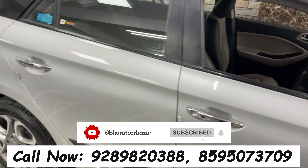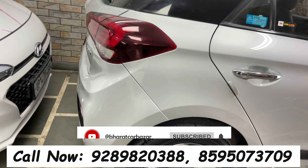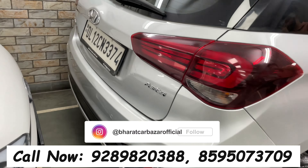We have 4-5 i20 cars available. This is a 2018 model, 60,000 Rs. i20 S top-end model. I'm using it for 785,000 Rs., also available for 735,000 Rs.